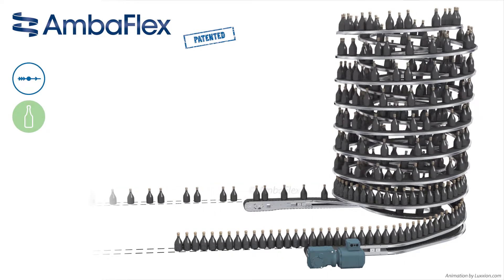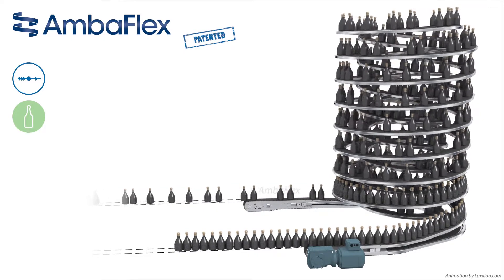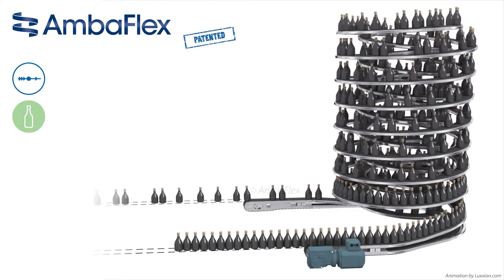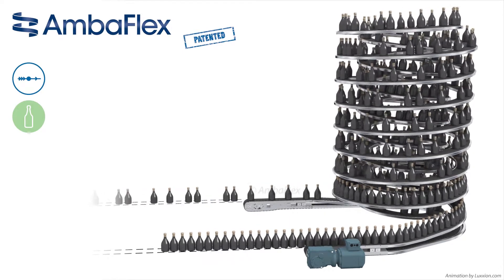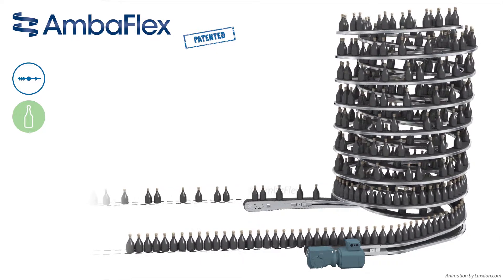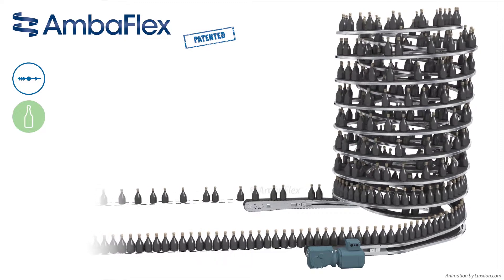The initial space that was between the items is then filled up with the accumulated items. The initial spacing and the total belt length determine the accumulation capacity available. However, the total accumulation capacity is very large, especially considering the minimal amount of floor space that is required.